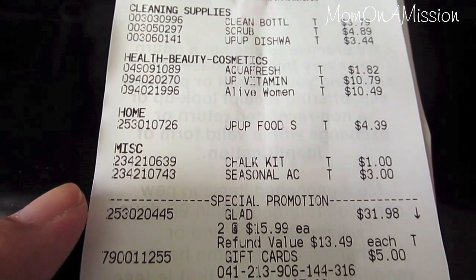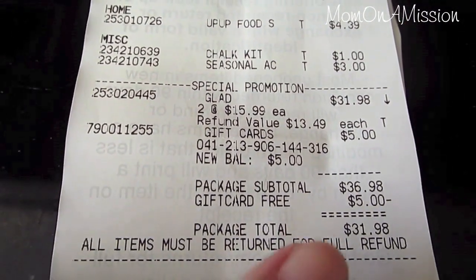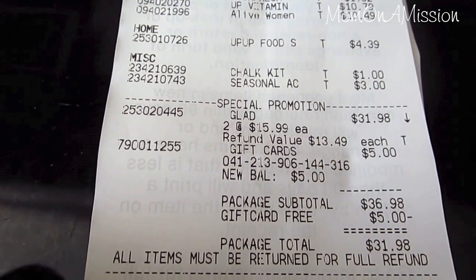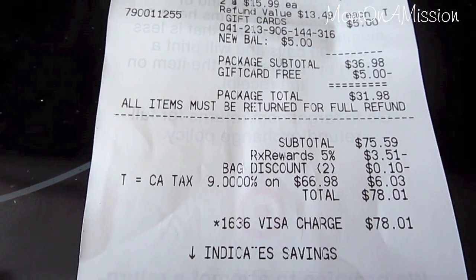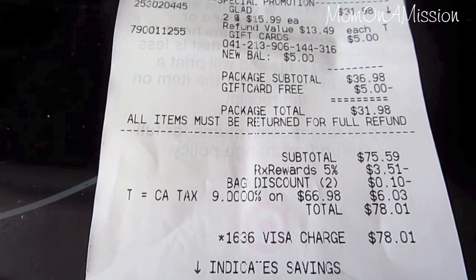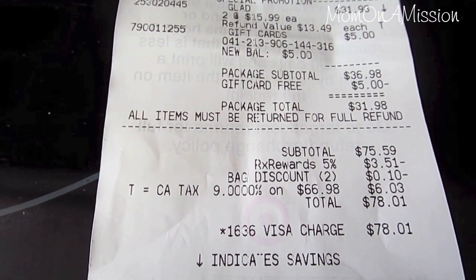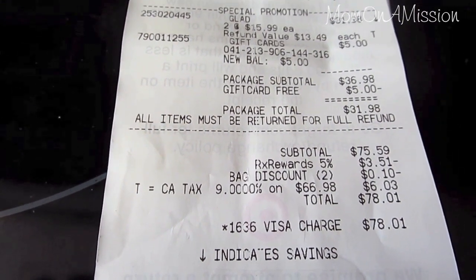Here's the Target receipt. The Glad bags were two for $16, which was the big ticket item. The total was $78.01. I used my pharmacy rewards for a 5% discount, got 10 cents off for bringing my own bags, and got the $5 gift card. That's my shopping haul for this week!